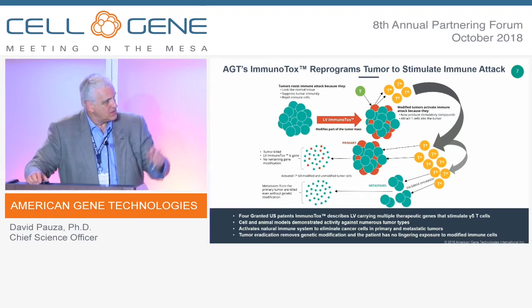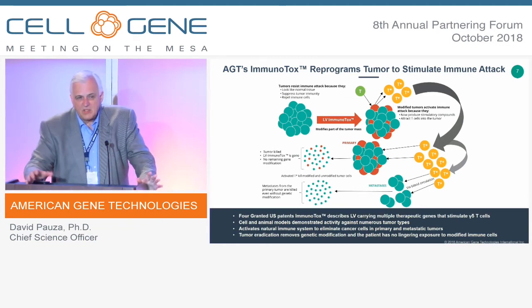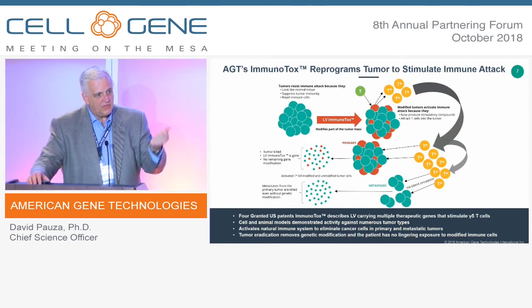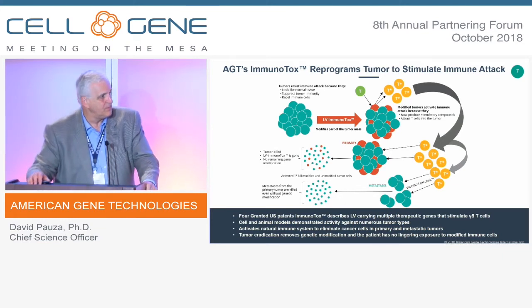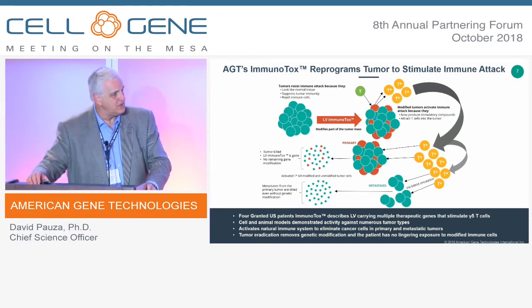We think that if we can modify around 20 percent of the tumor cells — shown as the orange cells in the slide — that will be sufficient to stimulate this gamma delta response in a very potent way. It will not only act locally to kill the modified tumor, but since there's no difference between that cell recognizing an unmodified tumor cell at the primary site versus a secondary site, these circulating cells should be able to find and kill metastases as well.